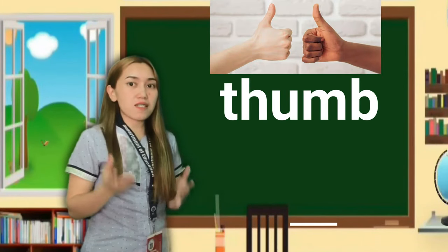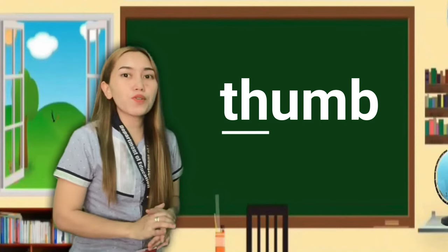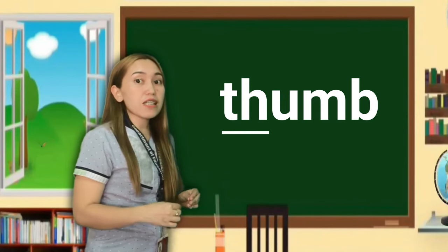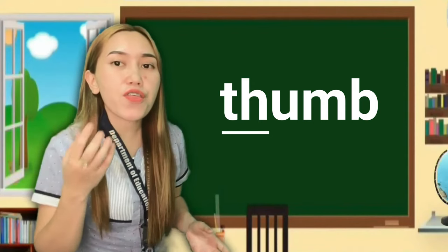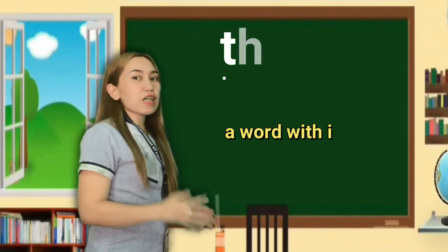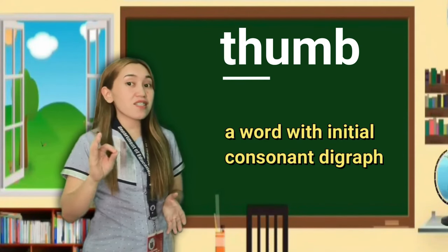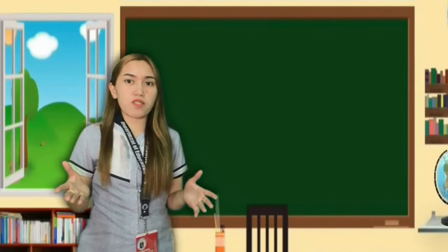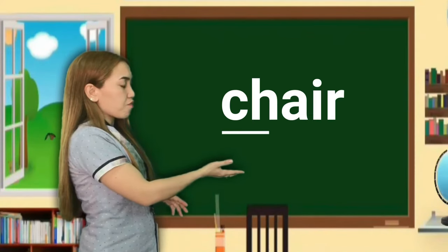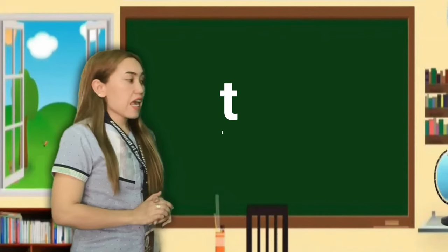How about this word? The consonant digraph is T and H. How do you produce this digraph? The T and H digraph sounds as 'th,' as in 'therefore.' The T and H sounds as one and can be seen at the beginning of the word, so it is an example of an initial consonant digraph. We have lots of examples: chair, chairman, shampoo, and thing.